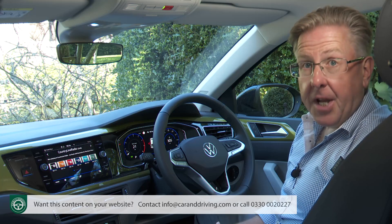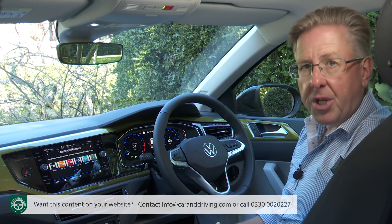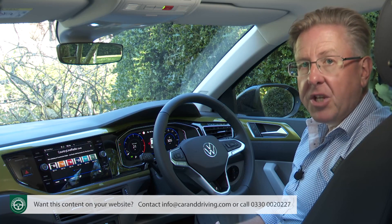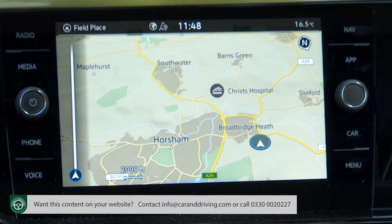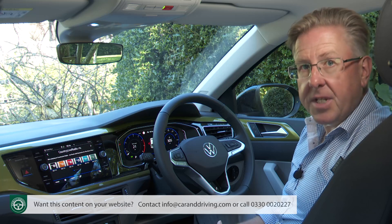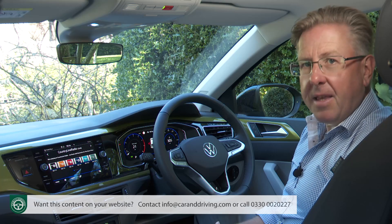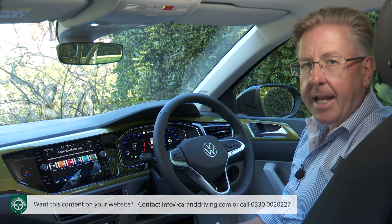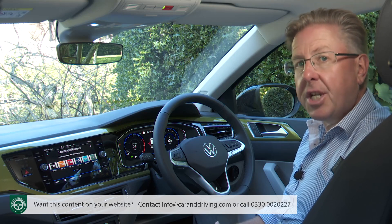Just about anything else you might need to know is covered off by the centre monitor. Entry-level trim restricts you to a smaller size — the Life spec model featuring a 6.5-inch display. Above that you'll get the 8-inch Discover Media setup we have here, which is big enough to include built-in navigation. The smart glass-fronted design is clear, logical and easy to navigate, plus the welcome and goodbye animations are helpful. It's a pity though that it doesn't include streaming and internet access — for that you have to pay extra for the 9.2-inch Discover Pro setup, which also gets you voice activation.